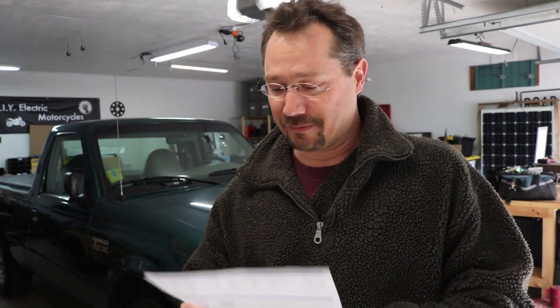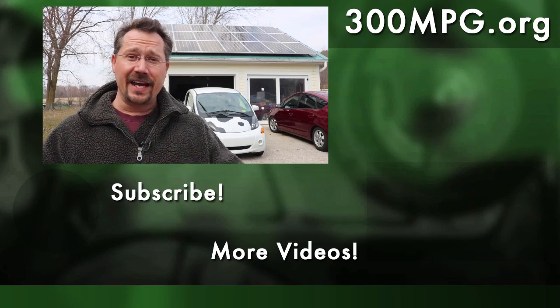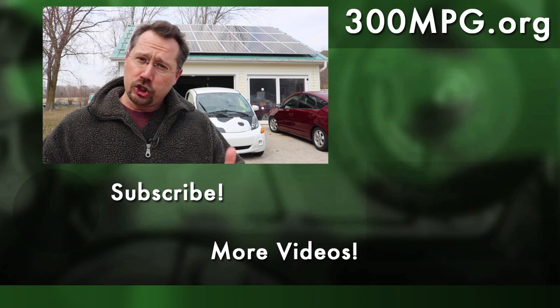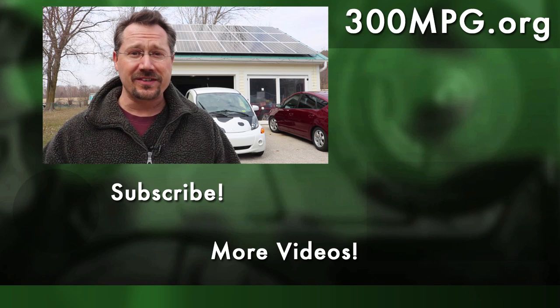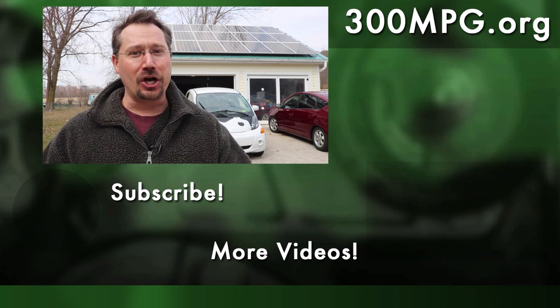Anyways, I'm a happy guy this month. I hope you like these videos — please like, comment, and subscribe. Do you have solar on your house? Is it saving you money? Please share so the rest of us can find out, and until next time, stay charged up.